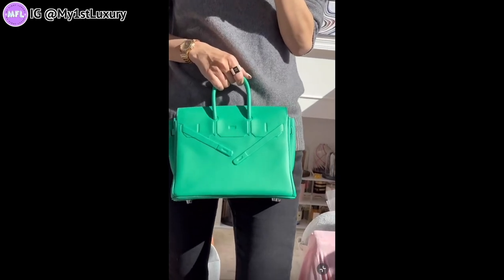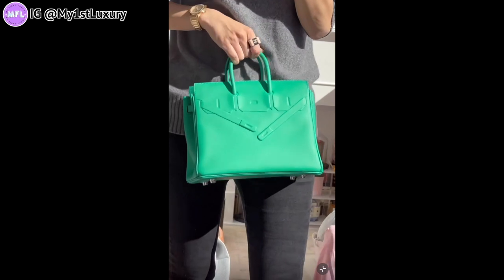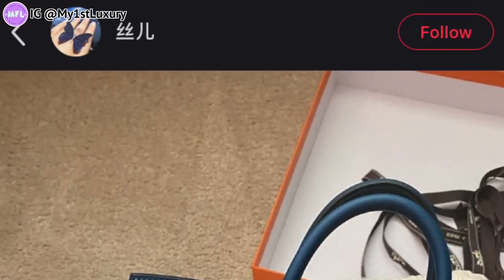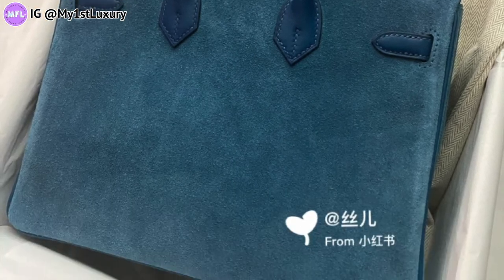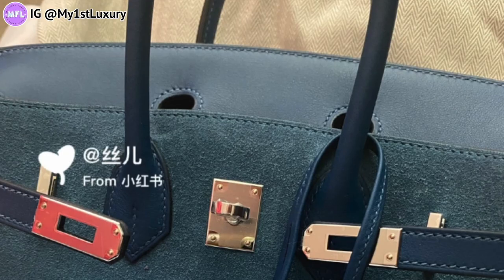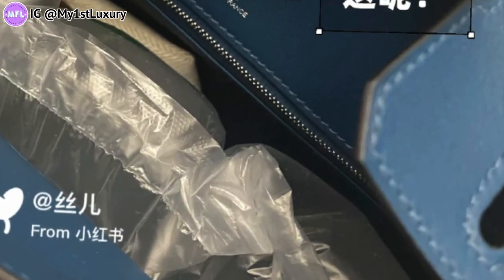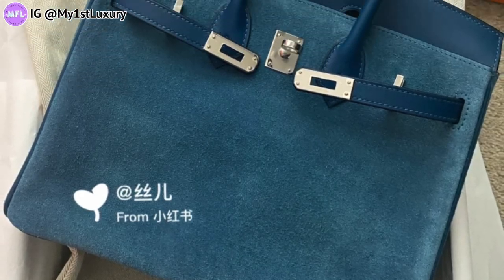Without me revealing the name right away — can you tell which Birkin this is? You can probably see it's made out of suede leather and the stamping is placed in different places. For example, you don't see a hot stamp on the front of the bag, and the lock is wrapped in leather — not something you see very commonly or can simply request. This Birkin is called the Grizzly Birkin.